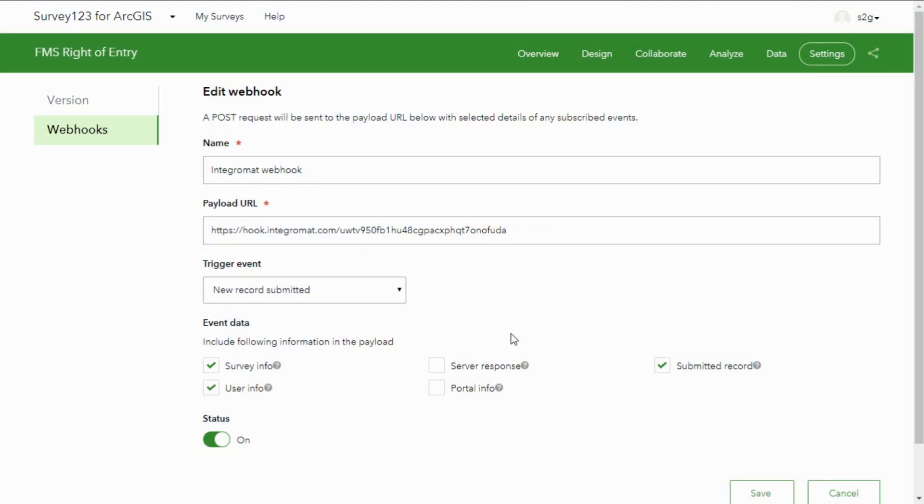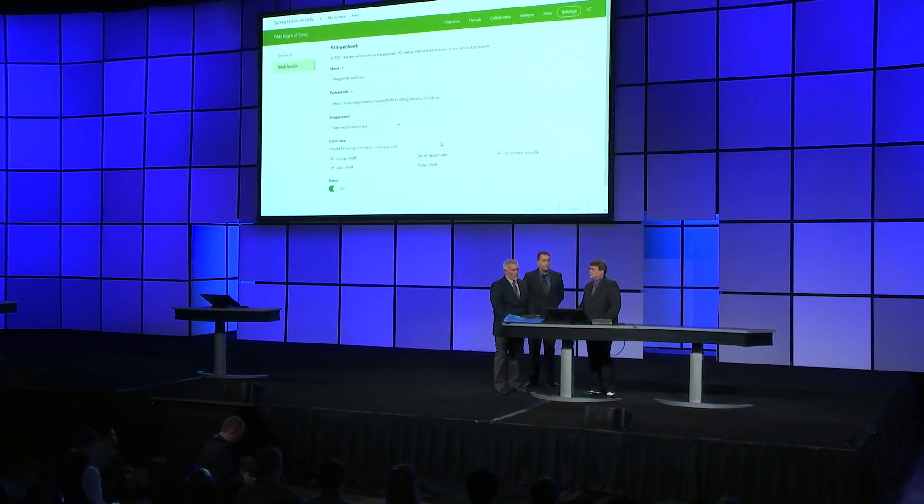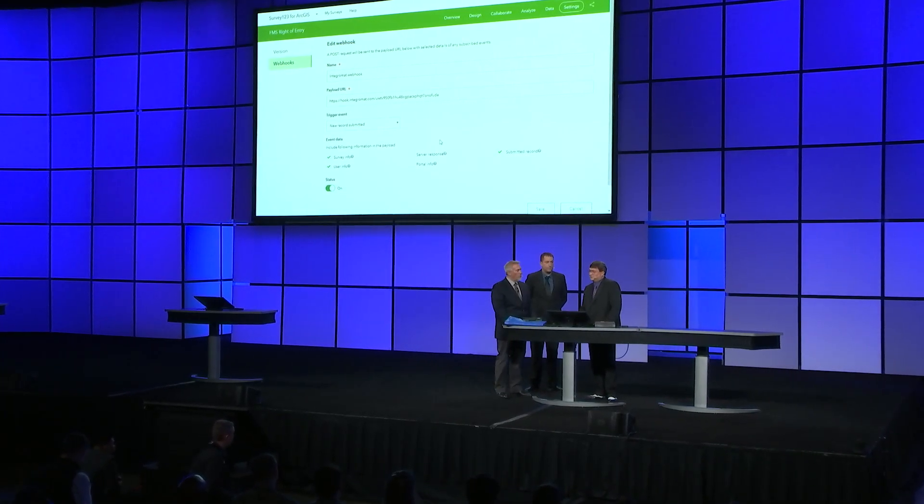Communication is critical to the Corps of Engineers. We want to make sure we engage our applicants every step of the way. The first step is sending out the confirmation email that Jason just showed you. We generate that email using Survey123 webhooks integrated with IntegraMap, which constantly monitors the Survey123 application for newly submitted applications. We customize our email to include important resources for applicants and take advantage of error checking for invalid email addresses. If there is an error, Corps of Engineers staff is notified so they can reach out to the applicant, obtain the correct information, and ensure constant contact throughout.